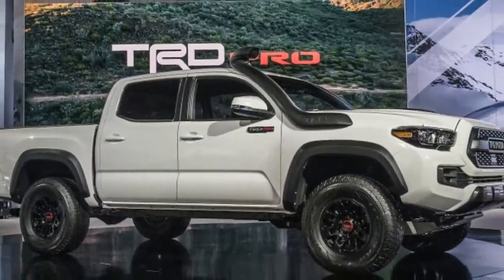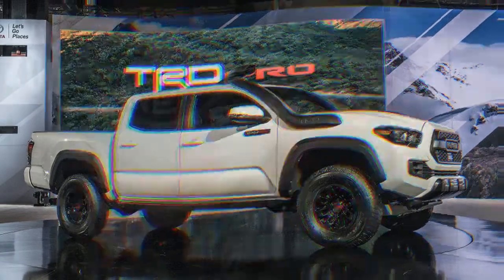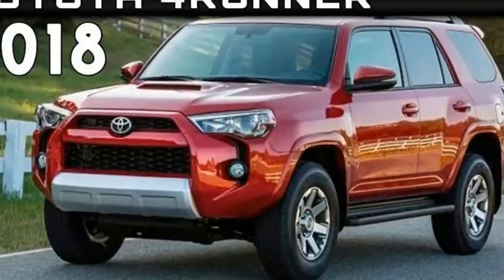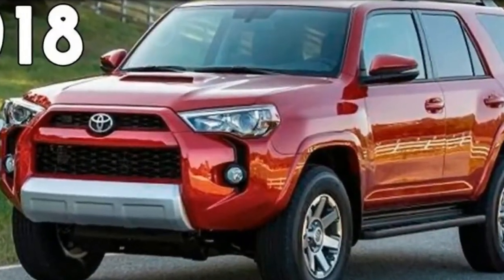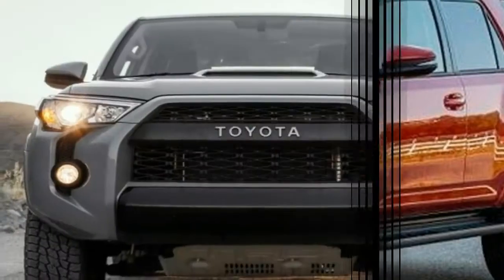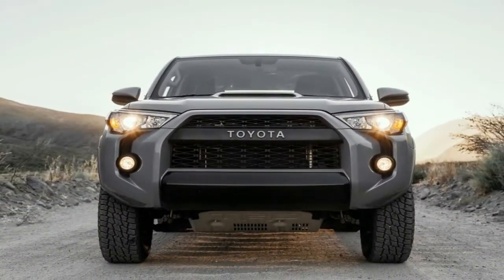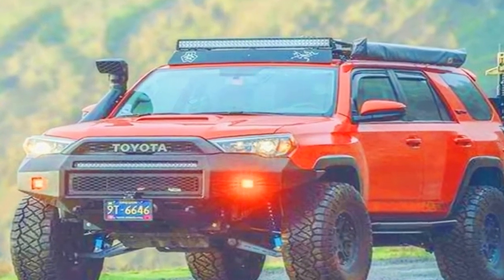Visually, the 2019 updates for the 4Runner TRD Pro are minor. The biggest and most noticeable change is the new roof rack. Its thick black bars look extremely rugged and fitting for such a capable SUV. Toyota says it added the rack to increase the 4Runner's cargo space, especially for dirty items like camping gear.